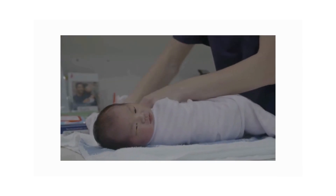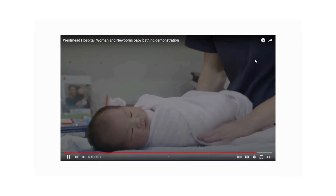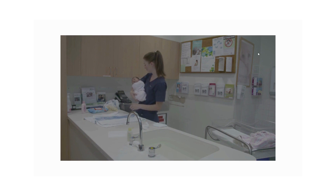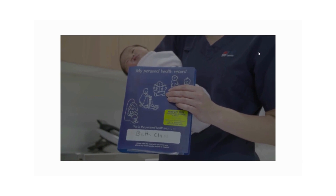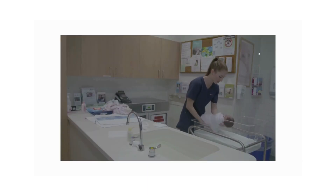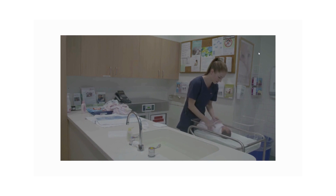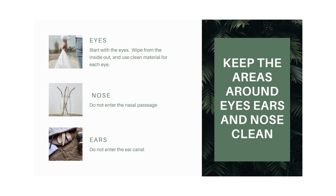During a bath class, the midwife will discuss other topics such as signs of a well baby, shaken baby syndrome, SIDS, safe sleeping, community resources, and the baby's blue book. Remember, try not to get stressed about bathing your baby — it's a great time to interact with your baby and have fun.